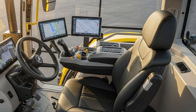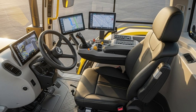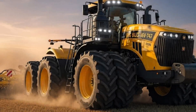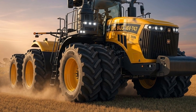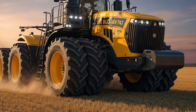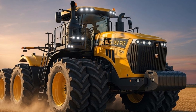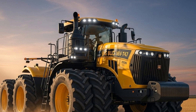The 2026 Big Bud 16V 747 also comes with modern technology upgrades that help improve productivity. GPS guidance, auto-steer compatibility, and mapping tools allow operators to maximize field efficiency. Even in large fields, the Big Bud can maintain accurate lines, reducing overlap and fuel waste. The telematics system lets operators track the tractor's performance, monitor maintenance schedules, and analyze fuel consumption. These modern touches make the tractor more profitable for large farms and operations that rely on precise field management.